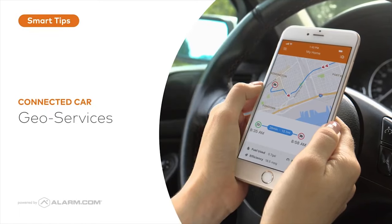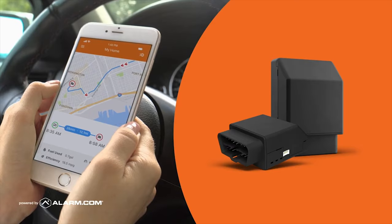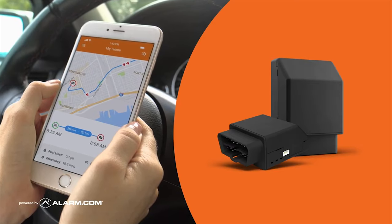With Connected Car, you can easily automate smart home settings and initiate smarter, more responsive reminders based on the location of your vehicle.